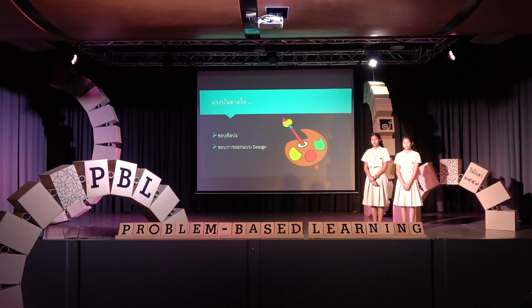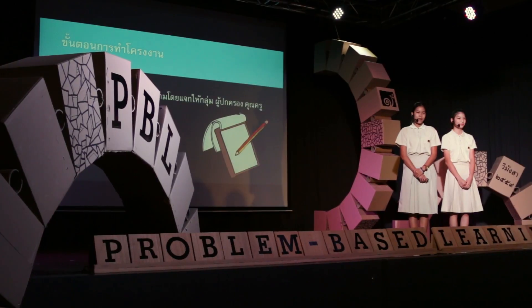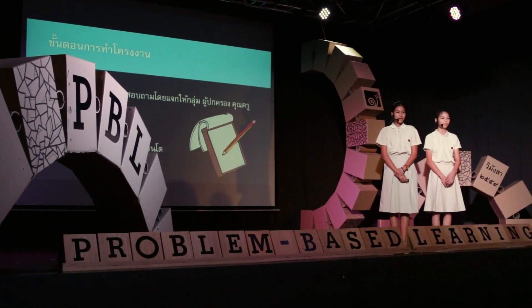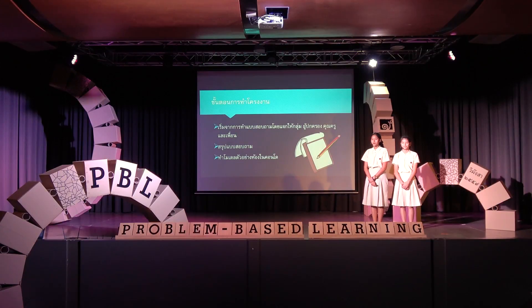The idea of the two people who want to do this work is the design of the art and design. When we do the work of the group, we start with questions — asking about the style that I like, the effects of the tone that I like, and the colors that I like.